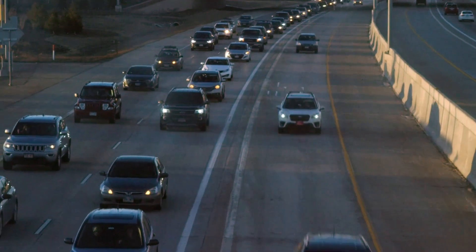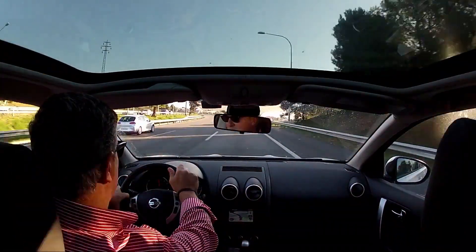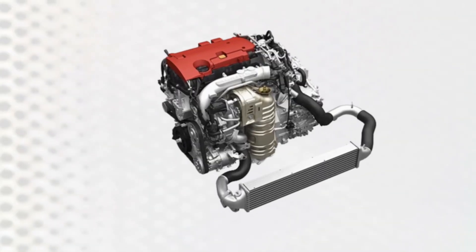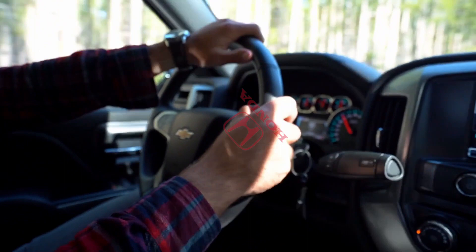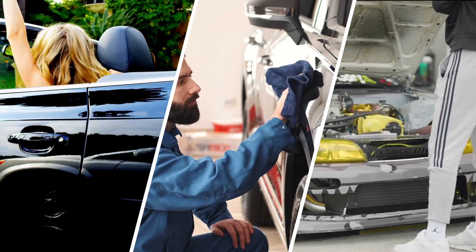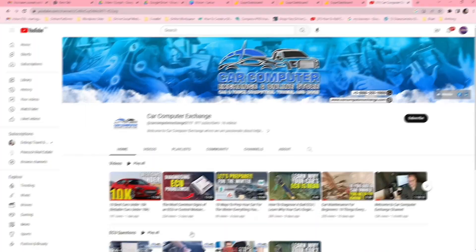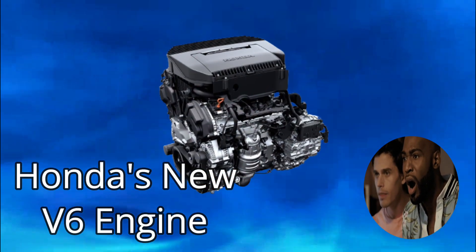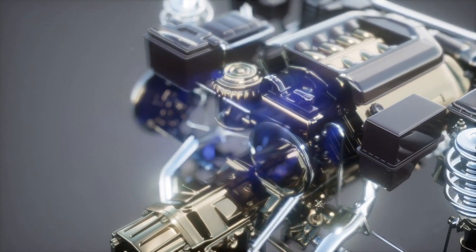Are you tired of being stuck in the slow lane while other car owners zoom past you with their shiny new engines? Well, buckle up, because Honda just unveiled a groundbreaking new engine that's about to change the game. Get ready to rev your engines and dive into the exciting world of Honda's latest innovation. Welcome to an exhilarating journey into the future of automotive engineering — we're here to talk about Honda's jaw-dropping new V6 engine, codenamed J35Y8.